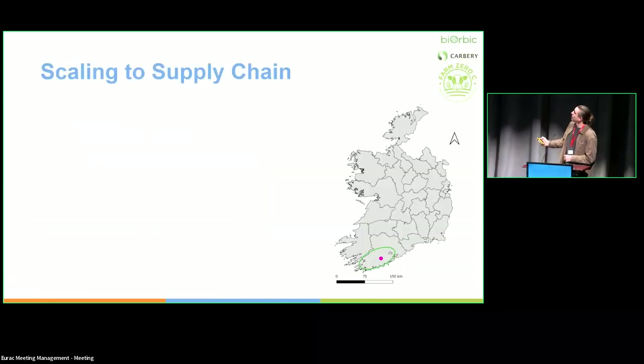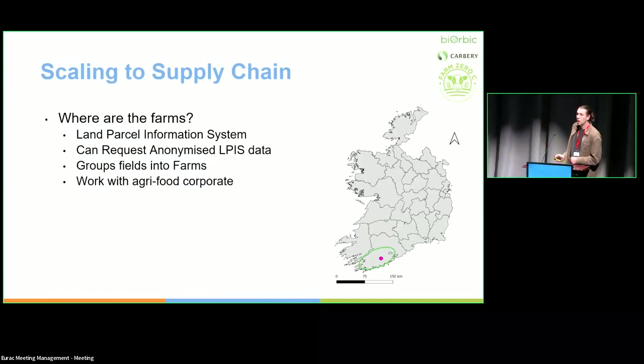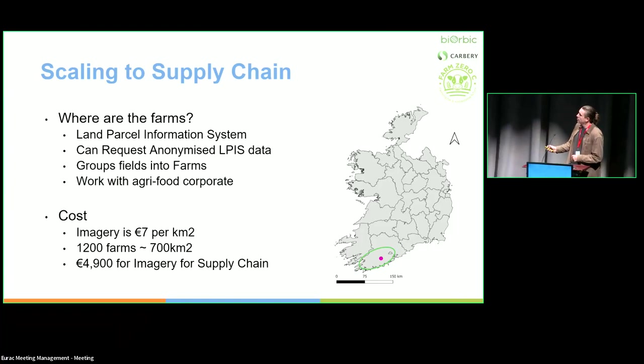In conclusion, to scale this to the whole supply chain you need to know where the farms are. There's a Land Parcel Identification System (LPIS) across the whole of Europe — you can request it anonymized. In Ireland, I can get it for the whole Cork region, then work with the agri-food corporate to identify 1,200 anonymized farm areas in the region, map those, and report on their biodiversity. The cost of Pleiades imagery is 7 euro per square kilometer, which would cost roughly 5,000 euro to do the whole supply chain. So maybe corporates will go for this — it'll be another year or two to see if there's uptake.